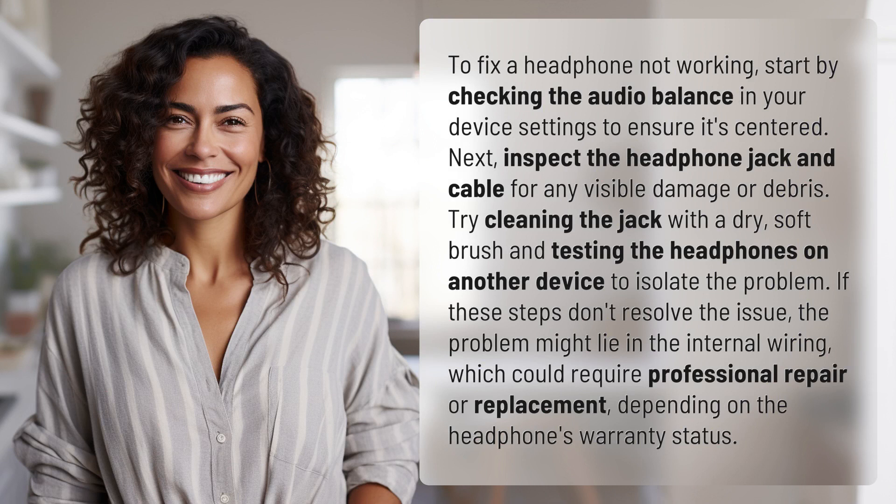Try cleaning the jack with a dry, soft brush and testing the headphones on another device to isolate the problem.